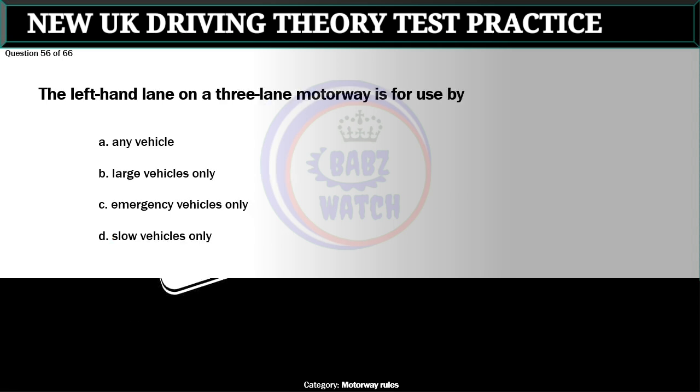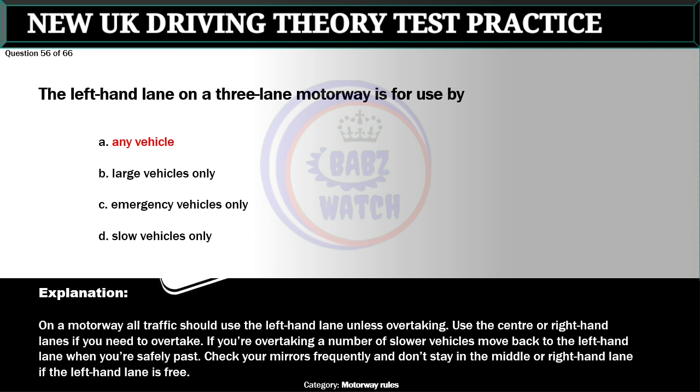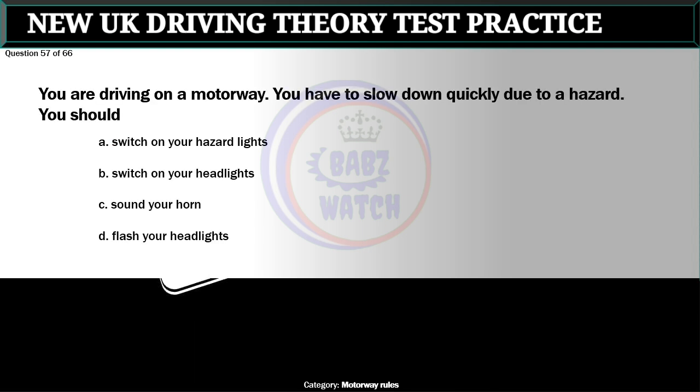Question 56 of 66. The left-hand lane on a three-lane motorway is for use by: A. Any vehicle. B. Large vehicles only. C. Emergency vehicles only. D. Slow vehicles only. The correct answer is A: Any vehicle. On a motorway, all traffic should use the left-hand lane unless overtaking. Use the center or right-hand lanes if you need to overtake. If you're overtaking a number of slower vehicles, move back to the left-hand lane when you're safely past. Don't stay in the middle or right-hand lane if the left-hand lane is free.